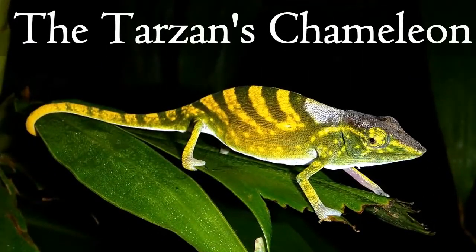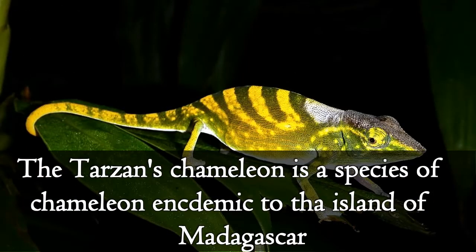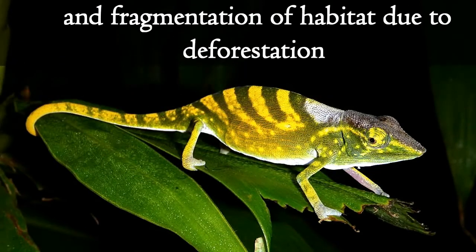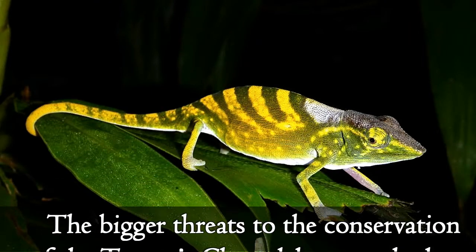The Tarzan's Chameleon is a species of chameleon endemic to the island of Madagascar. This chameleon was discovered in 2009 in the Tarzan forest. The biggest threats to the conservation of the Tarzan's Chameleon are the loss and fragmentation of habitat due to deforestation.